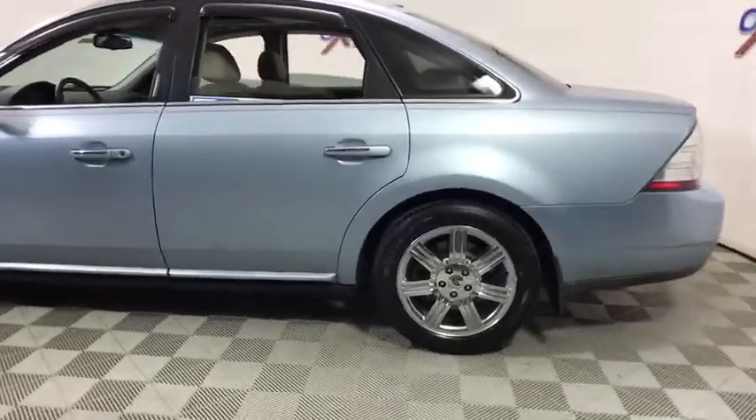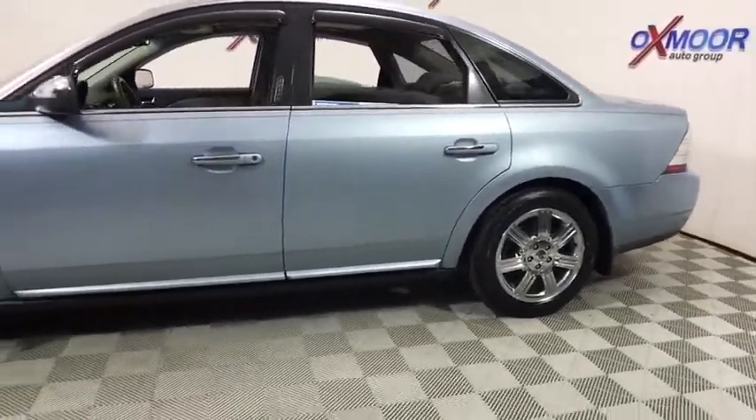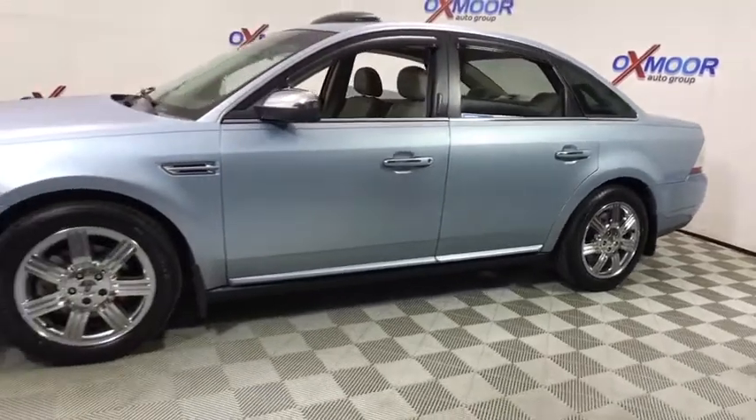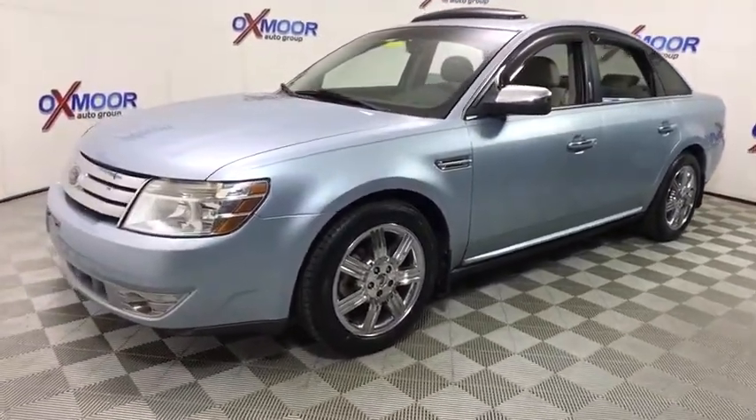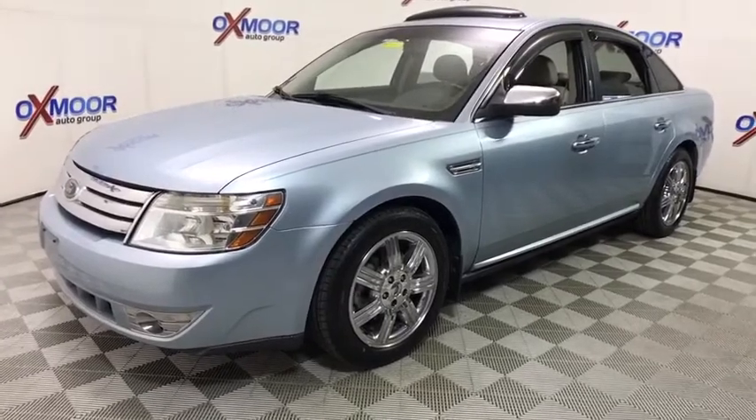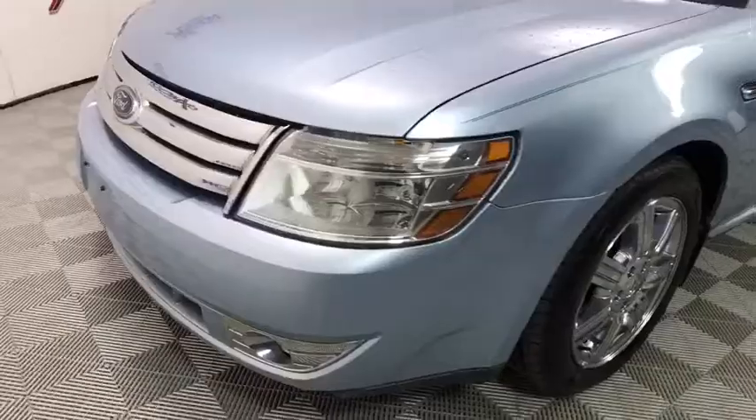The 2009 Ford Taurus. This is it. Crafted by an obsessive engineering and design team, the Taurus was created to compete with some of the world's best. This vehicle has less than 120,000 miles.